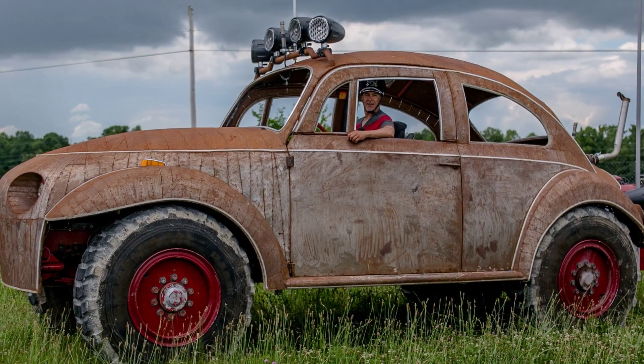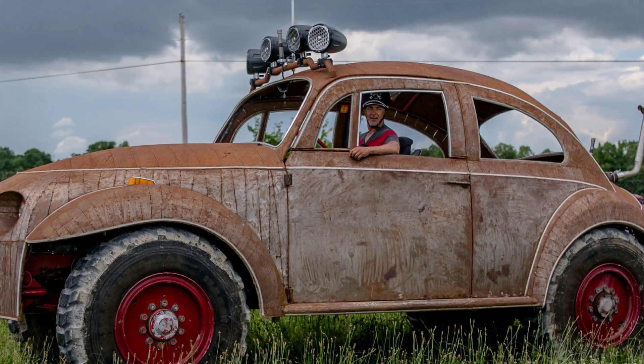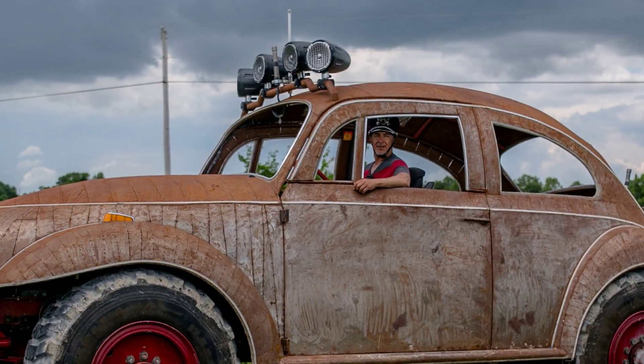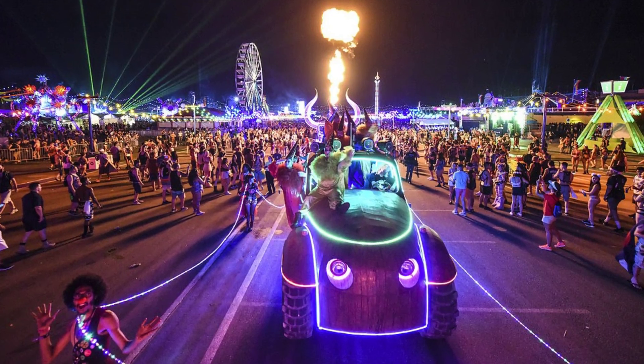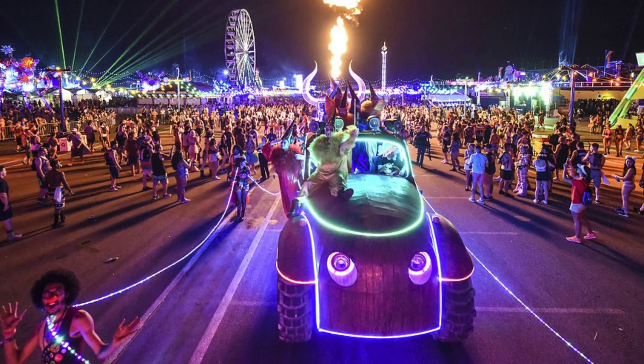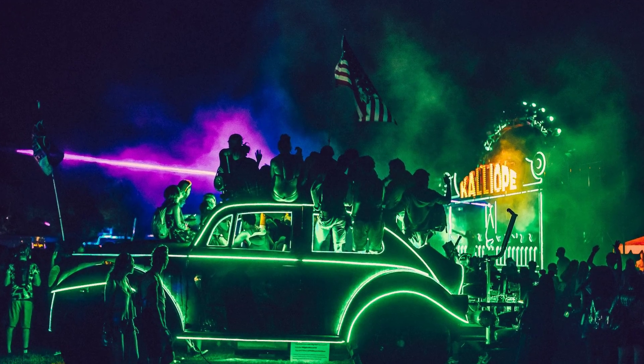They almost have their own personality and following. On social media there are pages for Big Red, and if you search 'Big Red Beetle' you can find tons of photos of people crawling all over these art cars.